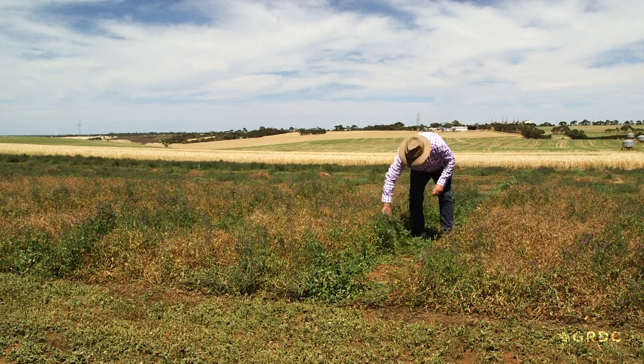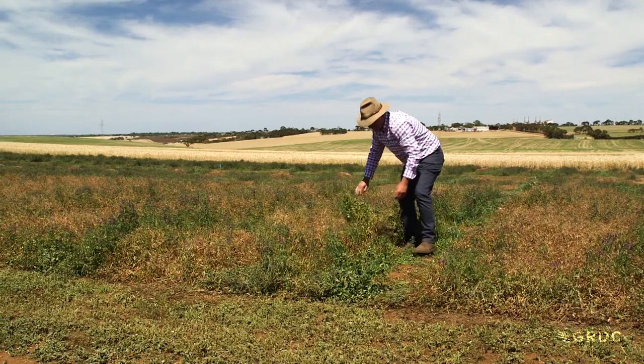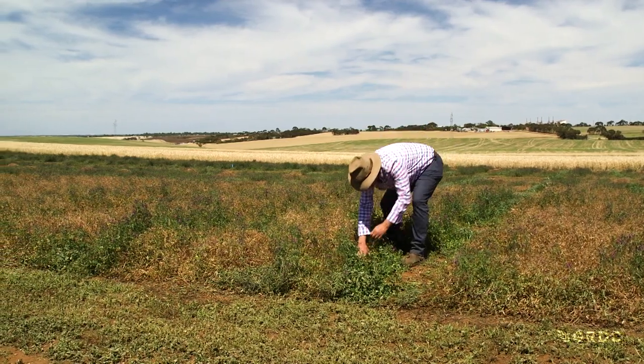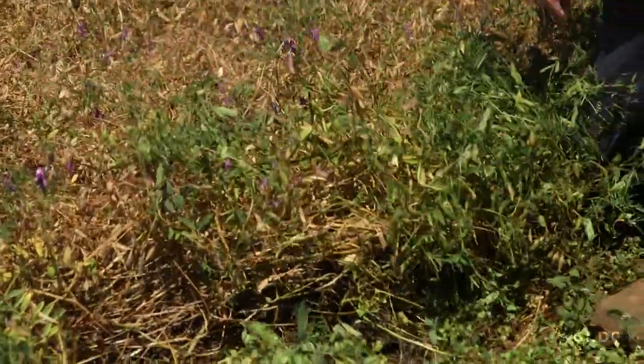Stuart Nagle likes to say vetch is not vetch. The legume originated in the Mediterranean, and while there are many different versions of vetch, there are two main species in Australia: Common Vetch and Woolly Pod Vetch.